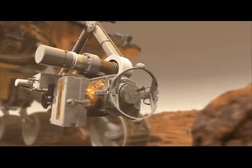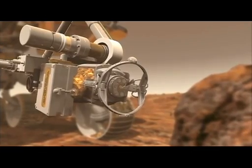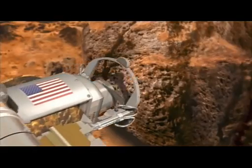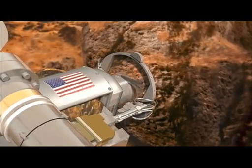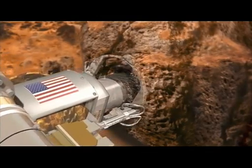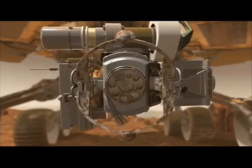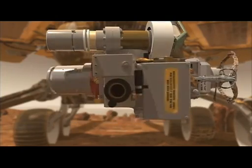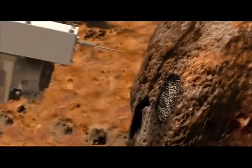Carbonates originate in wet, near-neutral conditions but dissolve in acid. The ancient water indicated by this particular find was not acidic. NASA's rovers have found other evidence of formerly wet Martian environments, but those environments were determined or believed to be acidic and therefore less favorable as habitats for life.